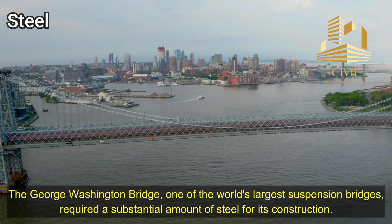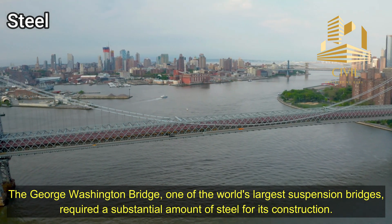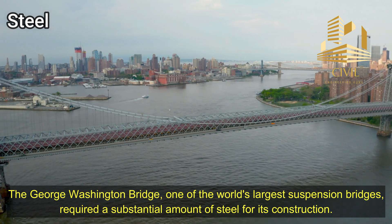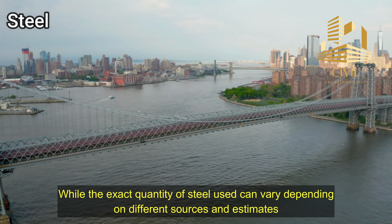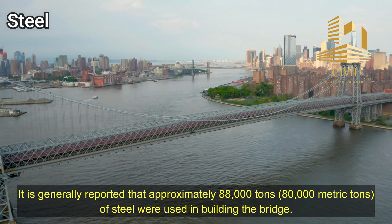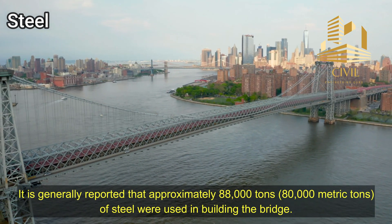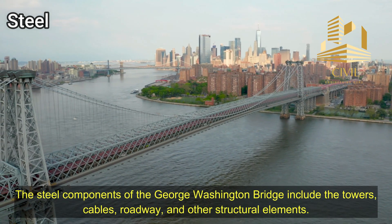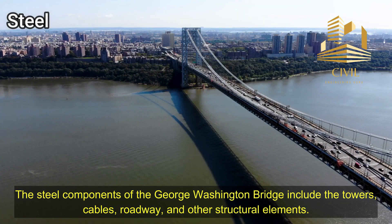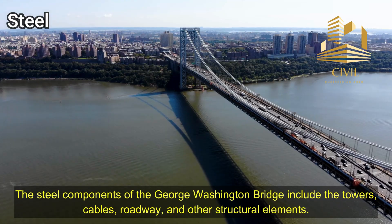Steel: The George Washington Bridge, one of the world's largest suspension bridges, required a substantial amount of steel for its construction. It is generally reported that approximately 88,000 tons, or 80,000 metric tons, of steel were used in building the bridge. The steel components of the George Washington Bridge include the towers, cables, roadway, and other structural elements.